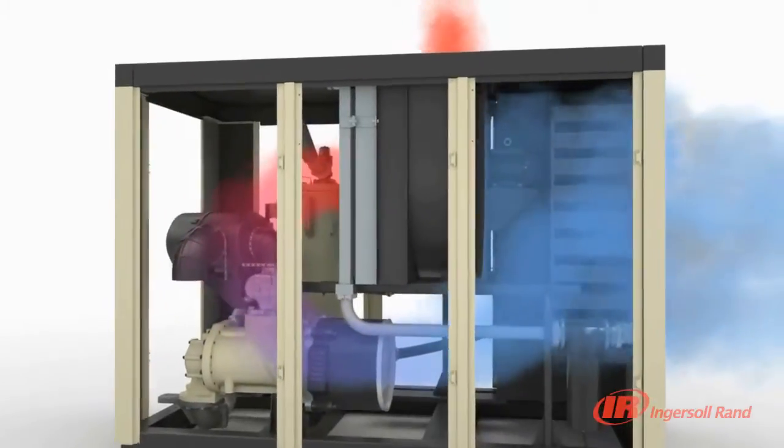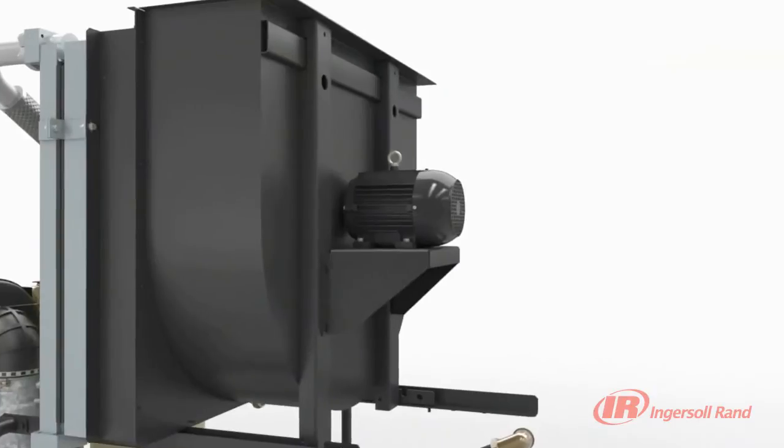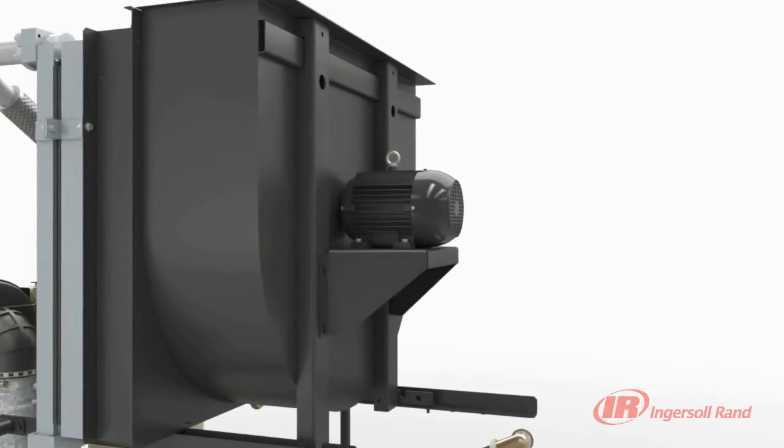Unlike traditional designs, the blower motor is protected from heated air by an innovative heat shield, maximizing its life and protecting your investment.